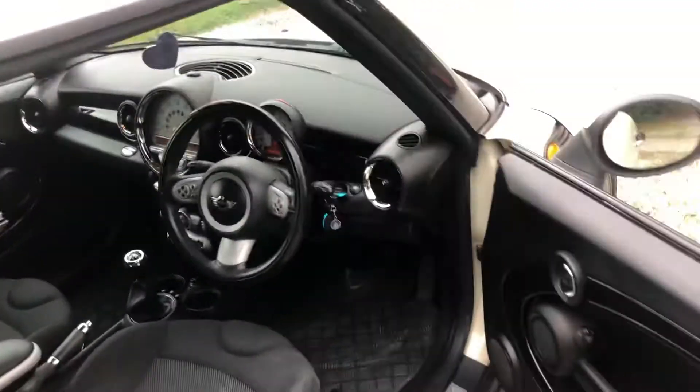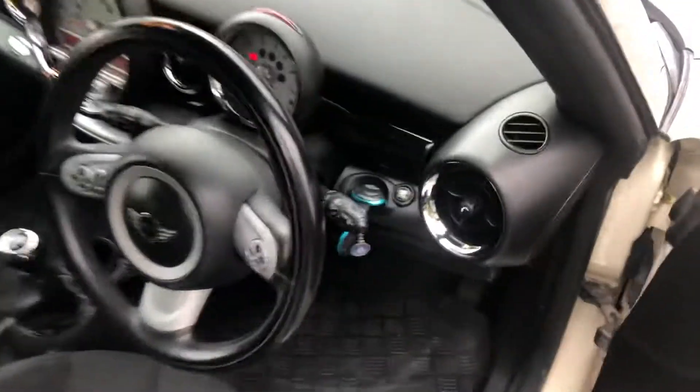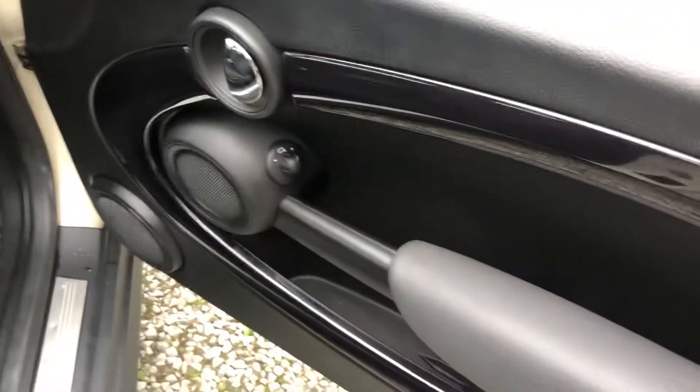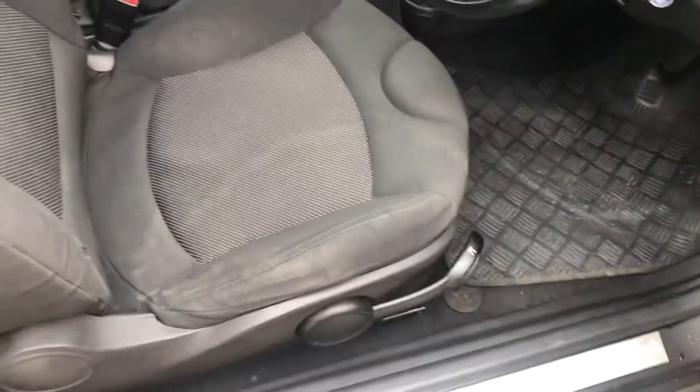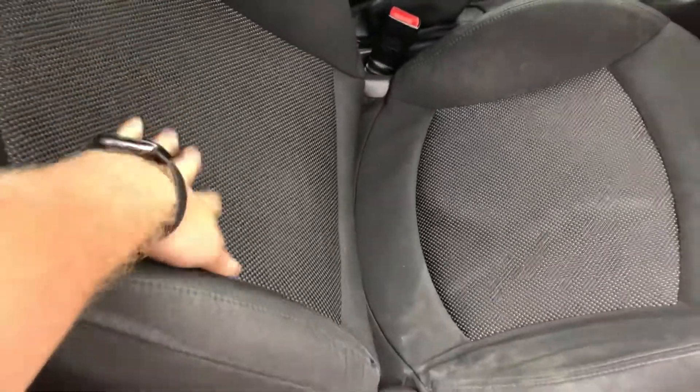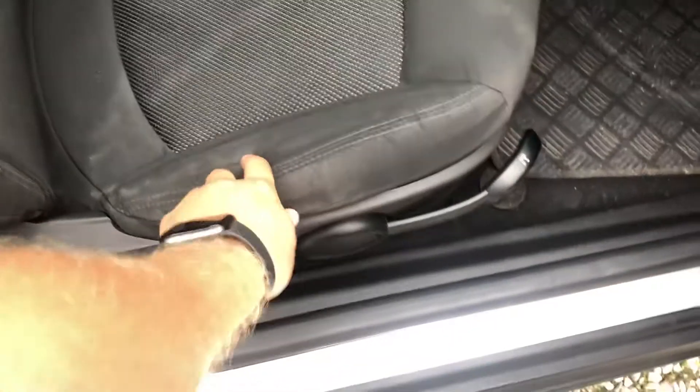Drive spot on, clutch is good, really nice door card there. Got a full cloth upholstery — I think it's called Cosmos cloth or something like that. It's got a couple of age-related creases and stuff like that, but again very nice indeed.